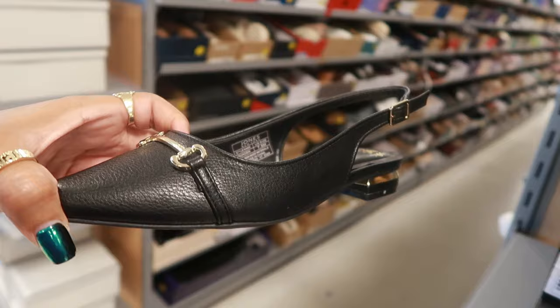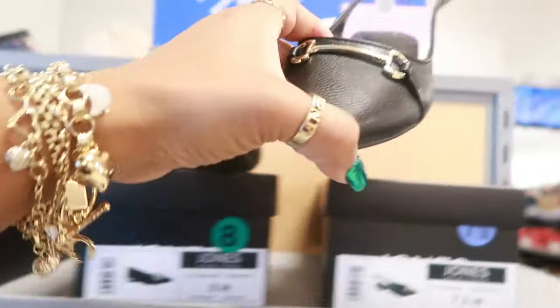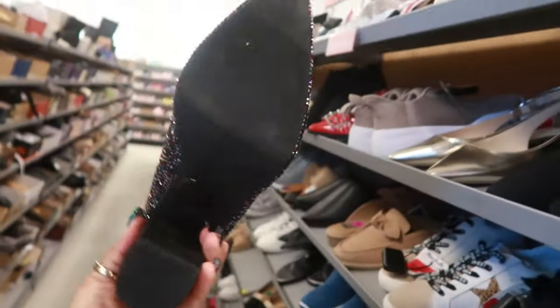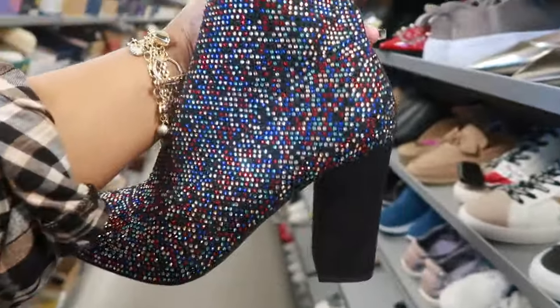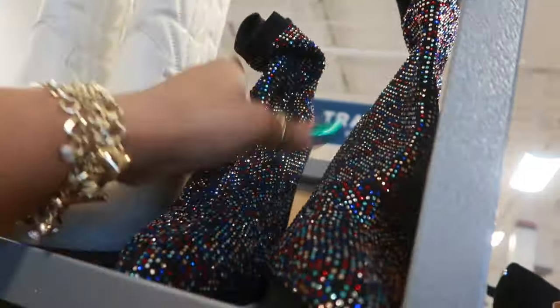I'm seeing a lot of flats come out this year. I mean they're always out, but some years they do more than others — this year I'm seeing a lot of flats. And this boot would be a nice New Year's Eve shoe — Material Girl — red tag, only $20.